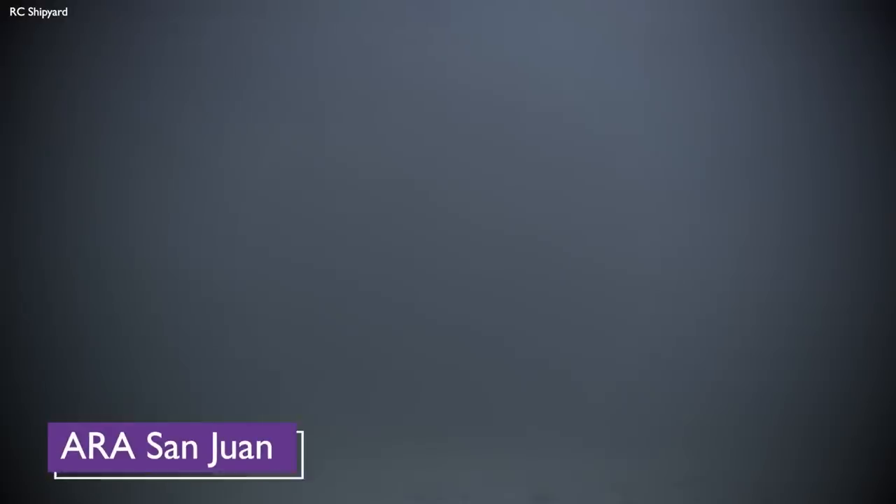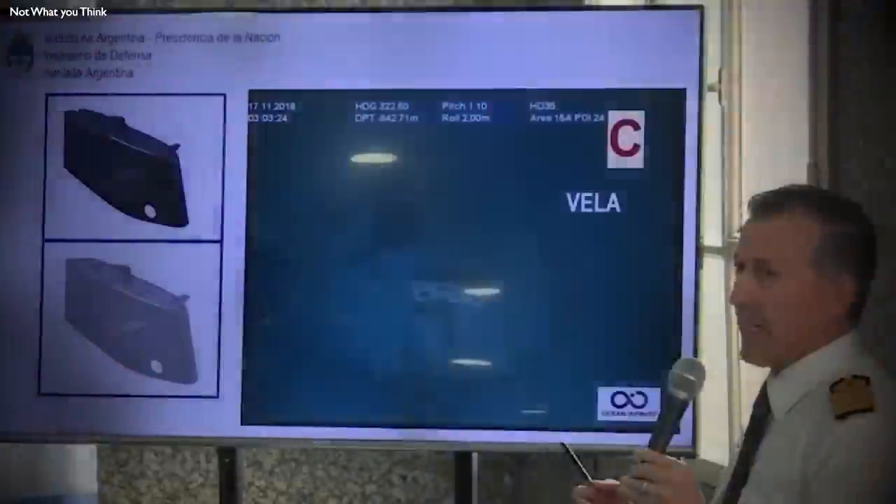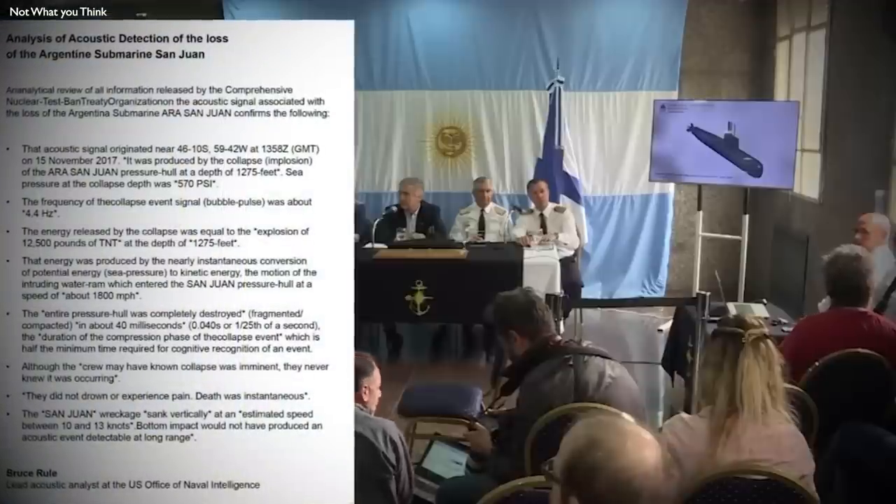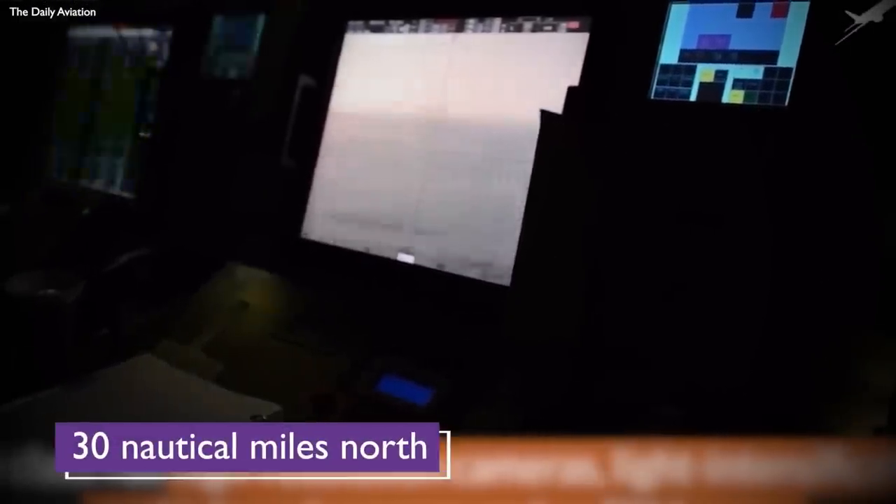Our adventure begins on November 15, 2017, when the Argentinian submarine ARA San Juan vanished a few hundred miles off the coast of Argentina. As the days passed by, hope dwindled, until a report by the Comprehensive Nuclear Test Ban Treaty Organization revealed a hydroacoustic anomaly detected about 30 nautical miles north of the sub's last known location. It was speculated that this anomaly resulted from the collapse of the submarine's pressure hull.